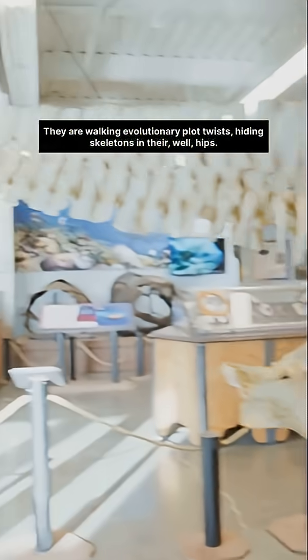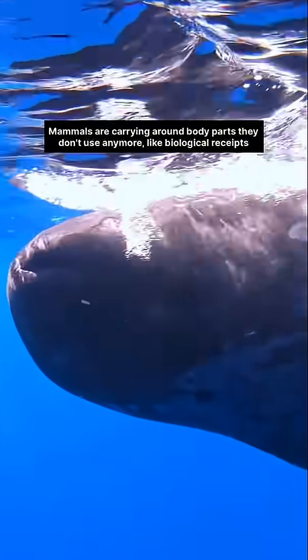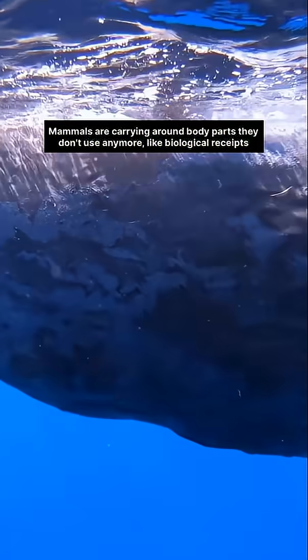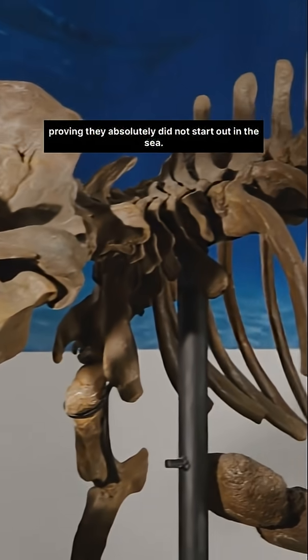hiding skeletons in their, well, hips. And here's the hook: whales are carrying around body parts they don't use anymore, like biological receipts proving they absolutely did not start out in the sea.